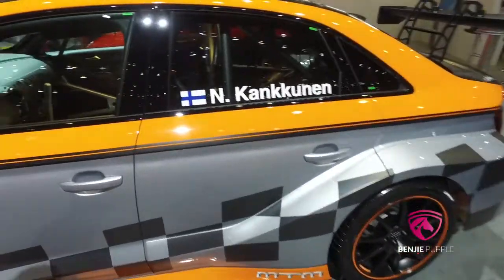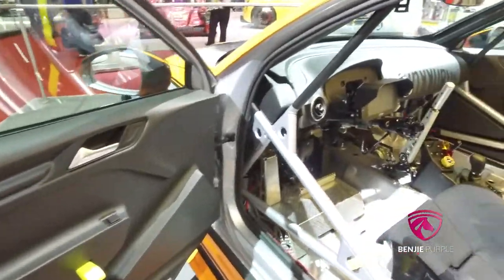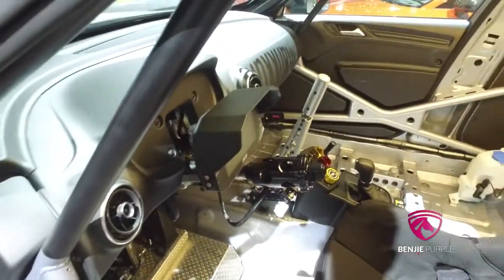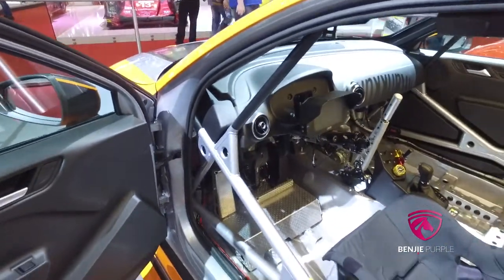If you open the car you can have a look inside — it's completely stripped out, with a roll cage, racing seats, and a racing harness. Really nice. If you have a car with only one goal, you want to win races.